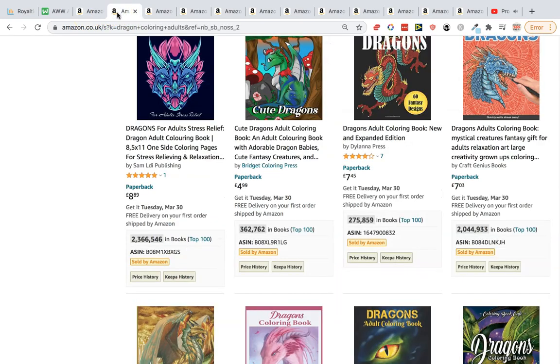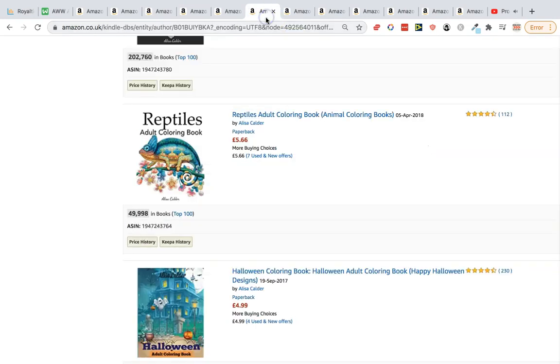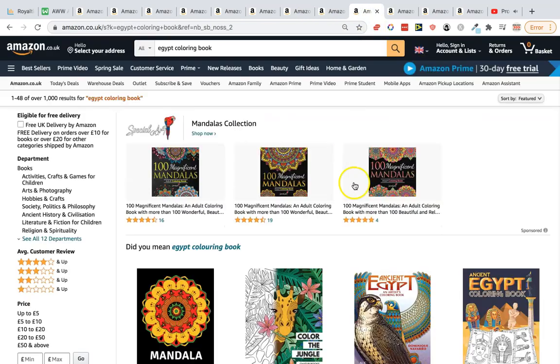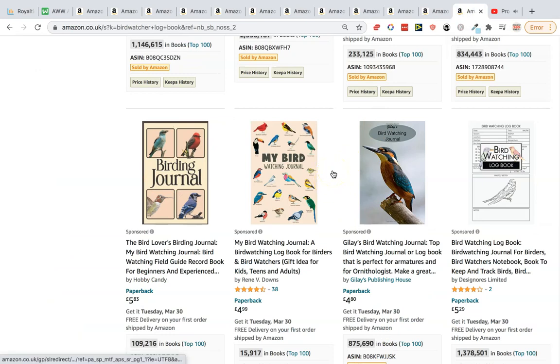Let's quickly recap: seniors coloring books, dragon coloring books, dementia coloring books — more niche than the first — bible verse coloring books, reptiles, stained glass, viking coloring books, vikings and dragons, places like Egypt and Japan, geisha coloring books as a Japanese sub-niche, and finally bird watching log books. Hopefully this has given you some ideas — KDP is not saturated.